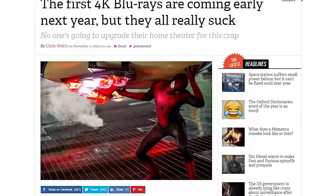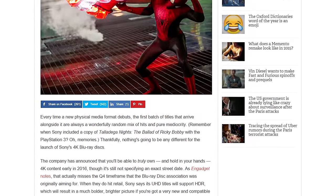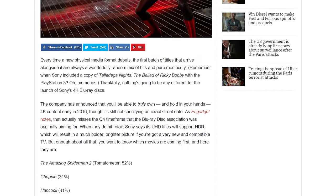For all you media junkies out there, 4K content is almost ready for mainstream. Sony has announced their 4K Blu-ray disc coming available in early 2016. The only catch is that the movies they decided to launch with are not exactly great, but it might still be worth watching to some. Check out the links in the description for a full list — and remember, this is only the starting lineup, so more titles will follow.